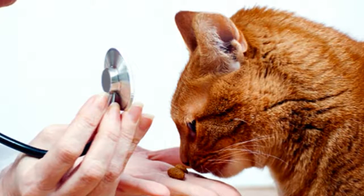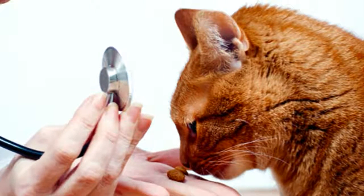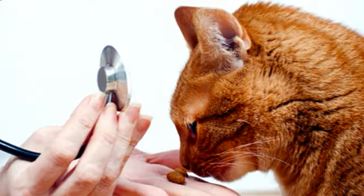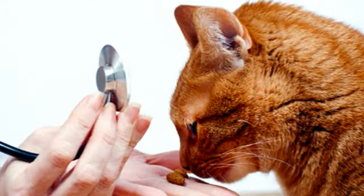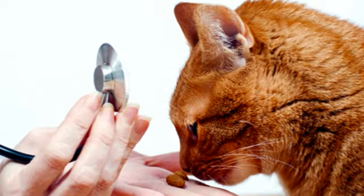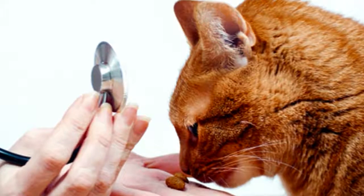Roundworm. Kittens are often most seriously affected by roundworm infection. They usually have a typical pot-bellied appearance and don't thrive. Their appetite is reduced and they often have vomiting and diarrhea. If they have enough worms, the mass of parasites can cause an intestinal obstruction and may even be fatal.